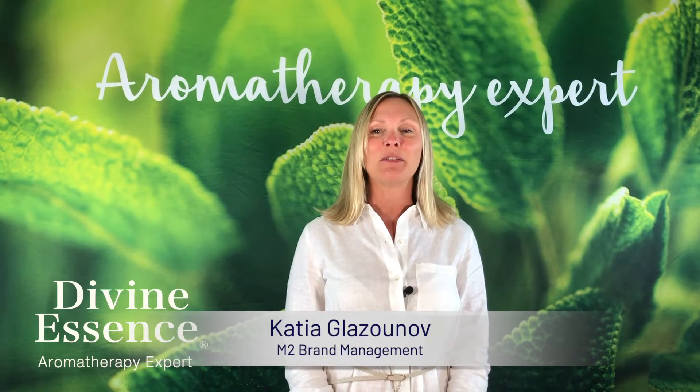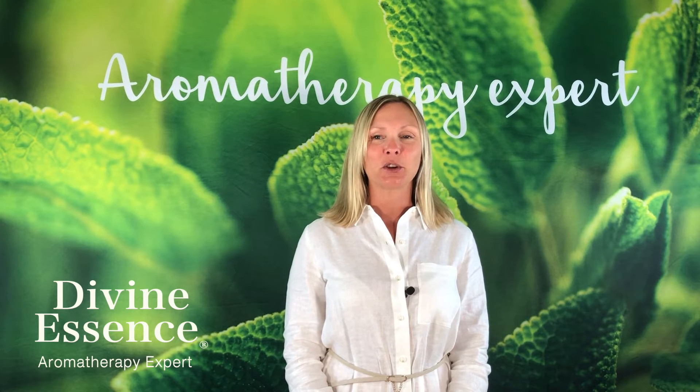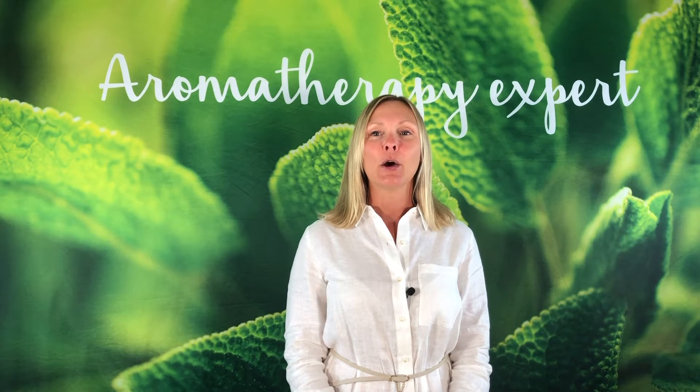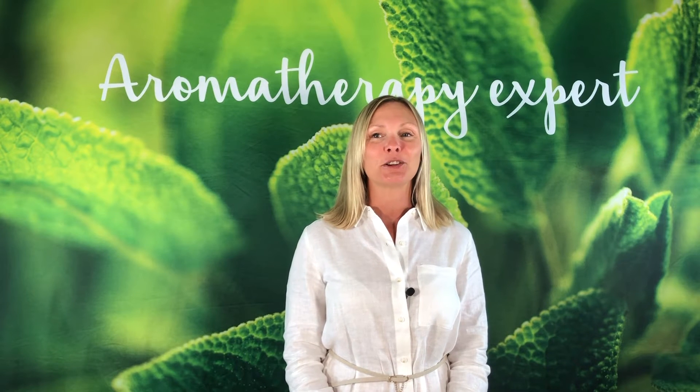Hello, I am Katia Glazunov, a loyal partner of Divine Essence, a 100% Quebec company. Today, we're bringing you essential back-to-school products, plus a recipe and practical tips.